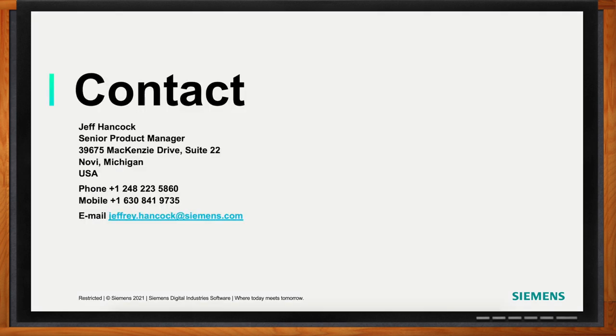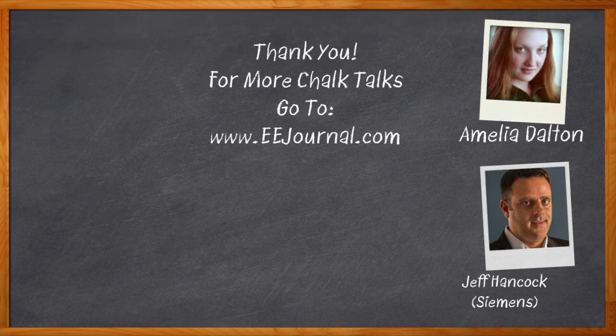Well Jeff, I think that's all I have time for today. Thank you so much for joining me. And before we go — don't forget to click that link, where you can find even more information about this topic from Siemens. For Chalk Talks, I'm Amelia Dalton from eejournal.com. Head over to the Chalk Talks section of EE Journal or to youtube.com/eejournal for more.